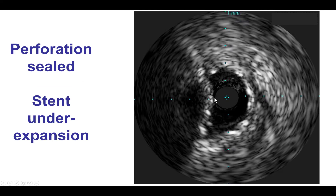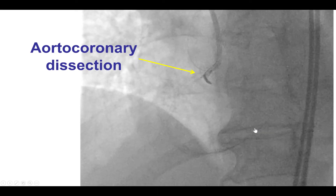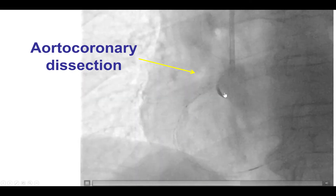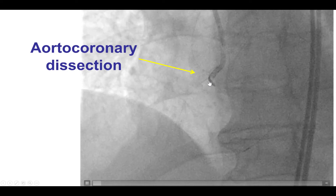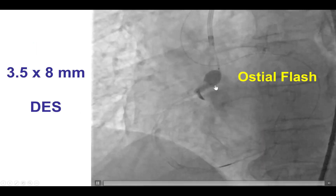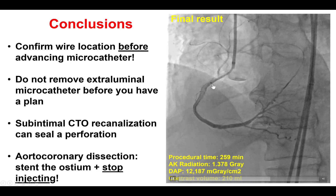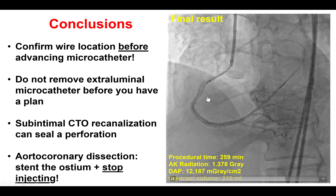We did an intravascular ultrasound and found some area of underexpansion, which is why we performed more balloon inflations to optimize the lesion. We then realized there was some dampening of pressure and we had caused a small aortocoronary dissection. These are usually not a problem as long as we recognize them and avoid further injections. The key is to stop injecting and then place a stent to cover the ostium of the coronary artery. A stent was deployed from the aorta into the proximal right coronary artery and post-dilated with an ostial flush balloon to position the stent struts more proximally. The final result showed TIMI flow in the right coronary artery and successful sealing of the perforation.